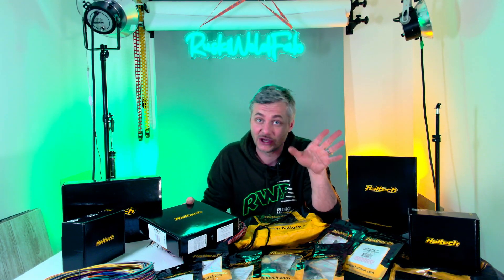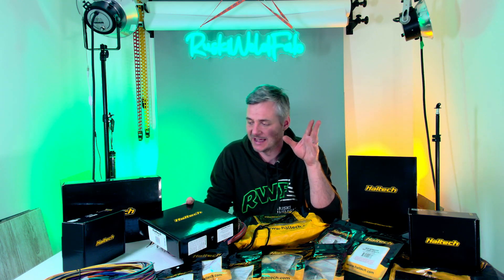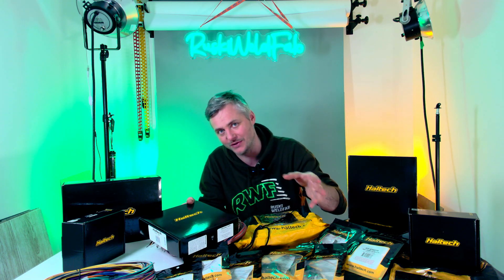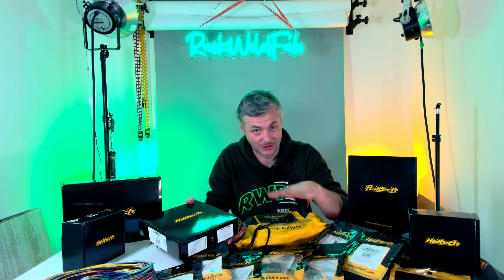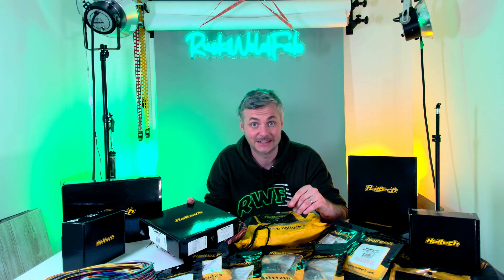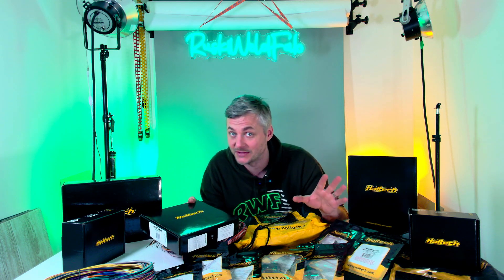Before I go into any details — Haltech, thank you very much for seeing the vision I approached you with: building the fastest Renault Clio in the UK. You really liked my approach of doing everything 95% of the time myself, including the wiring. Let's take this build into the 21st century.